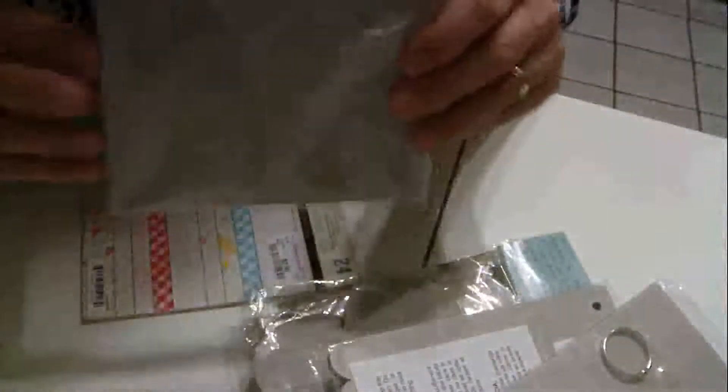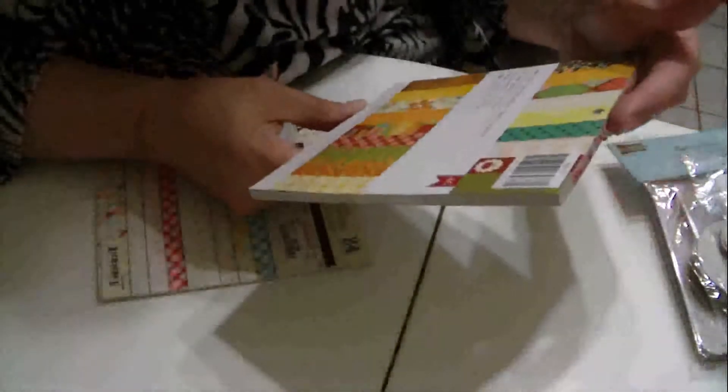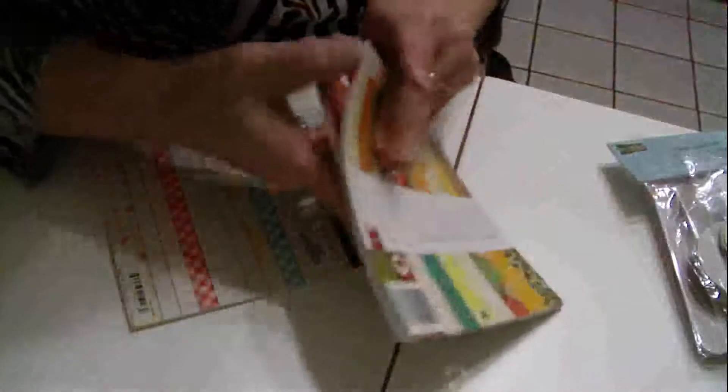You're also getting a square chipboard book, two scalloped ones, a flower one, and a butterfly one. And there's one more paper pad — also American Crafts, 24 double-sided sheets. I can't open it because it's still sealed.